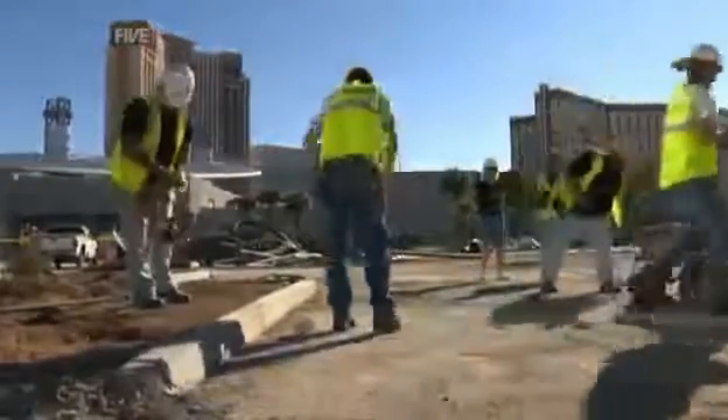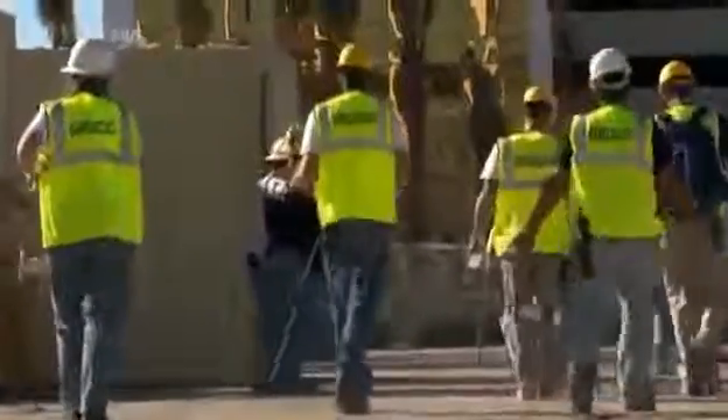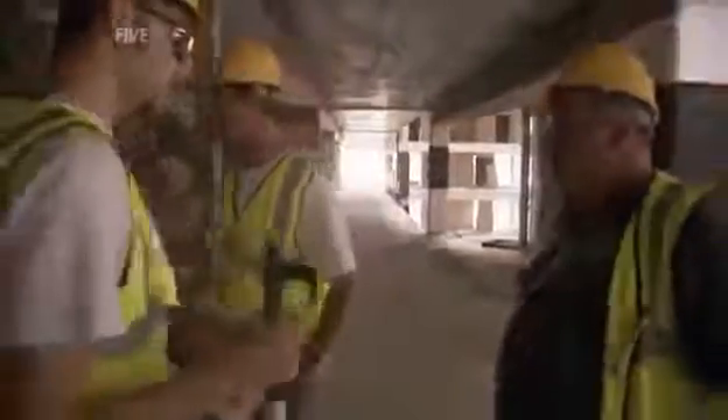As the demolition team prepares to load, the pyrotechnicians fan out through the building. But dynamite and fireworks could prove to be a dangerous mix. Walking on the same floors that the dynamite is on gets a little unnerving — when CDI warns don't step on that, because if you step on it you could take out the whole building, that adds a little something extra.